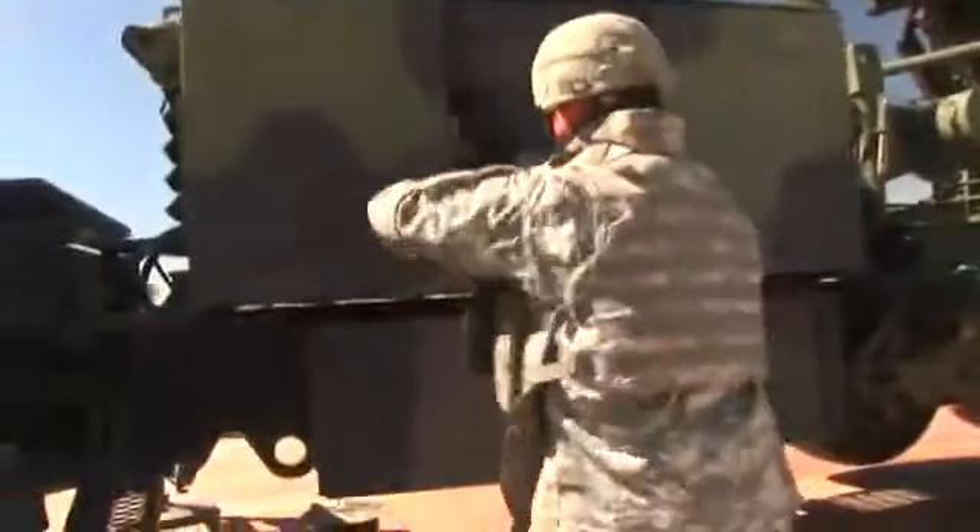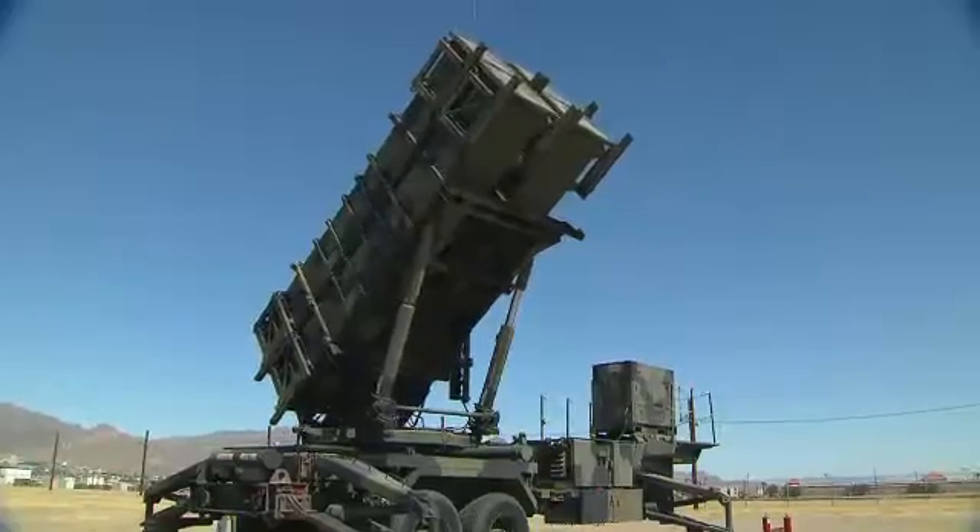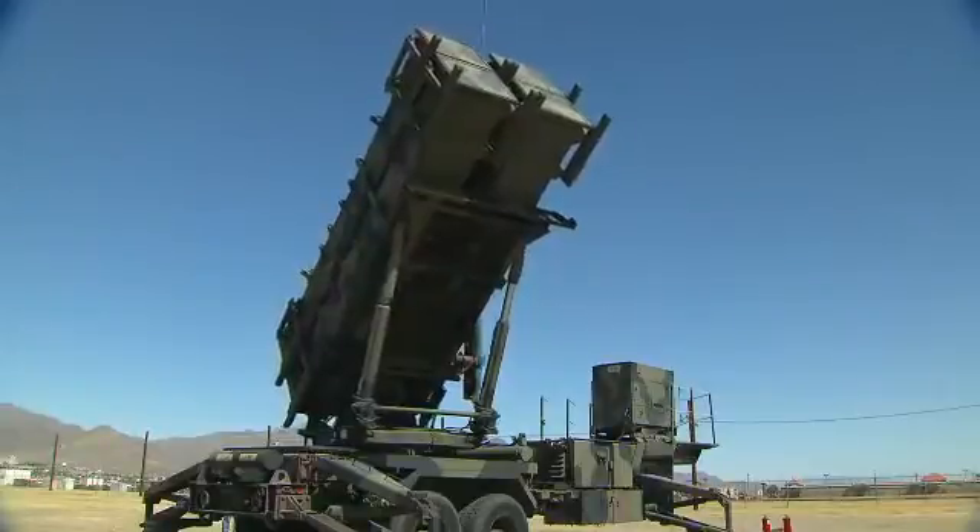Military Occupational Specialty: Patriot System Repairer. Part of the team that supports the Patriot Missile System, the foundation of the Army's integrated air defense system.